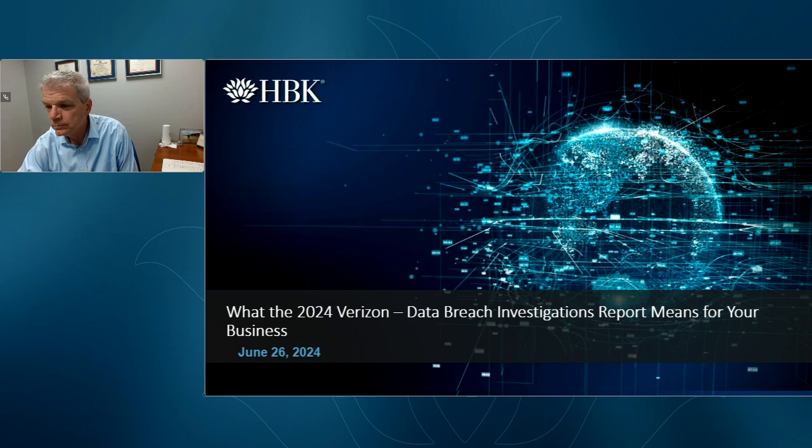Thank you for joining today's webinar. I'd like to turn it over to Bill. Good morning everyone, thanks Michelle. My name is Bill Hevin. I'm a senior director here at HBK, and welcome to our monthly risk advisory webinar series.